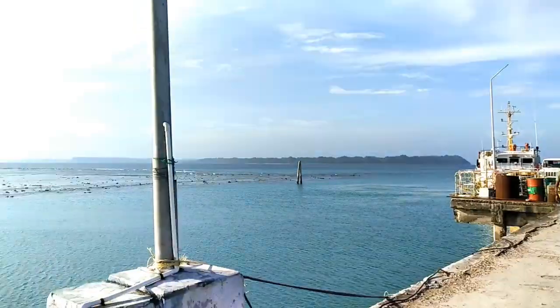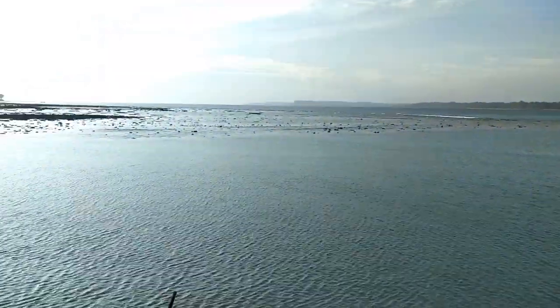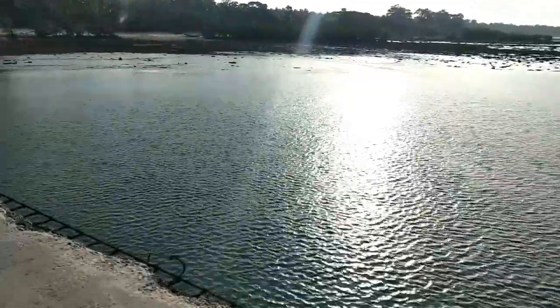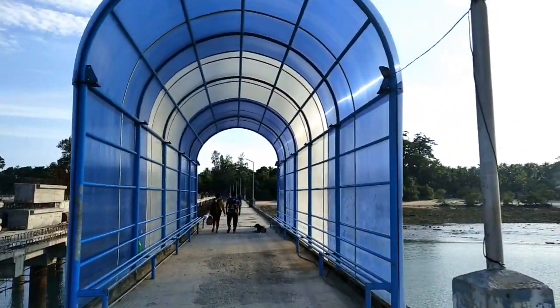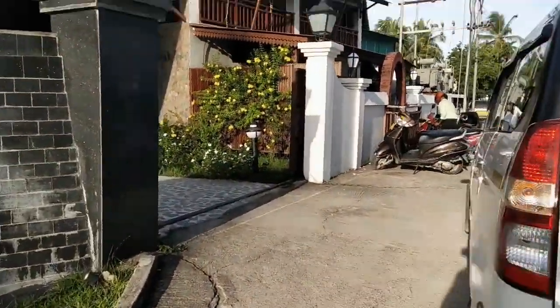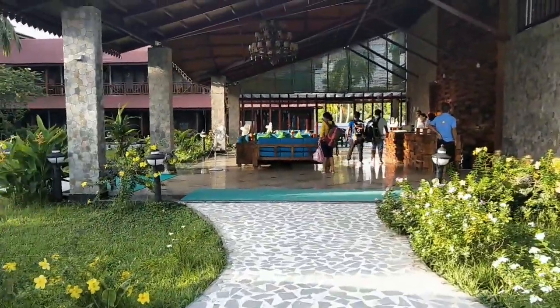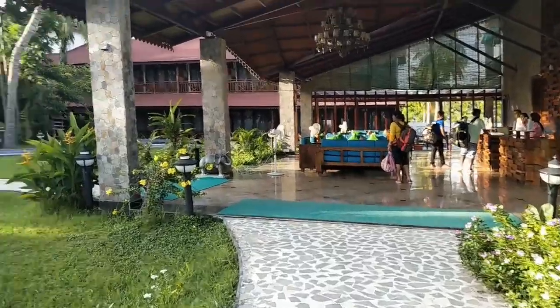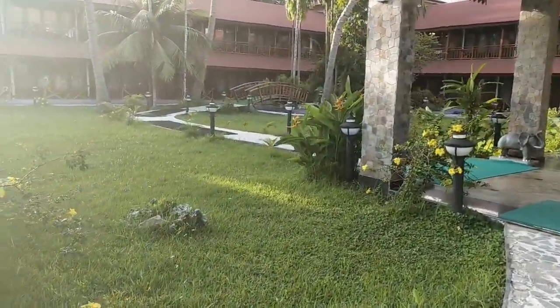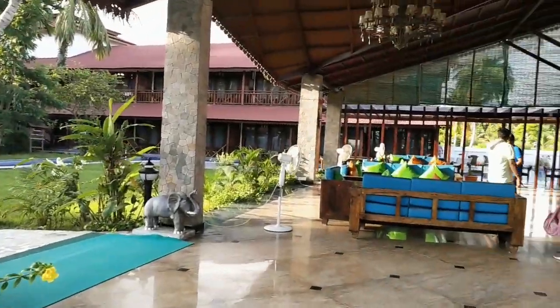Havelock Island to here took about 2 hours. This is the Neil Jetty area. Let's look at our resort — it's called Summer Sand. This is one of the best resorts on Neil Island. It is a 4-star resort, very nice property and the service is very nice. Just have a look.